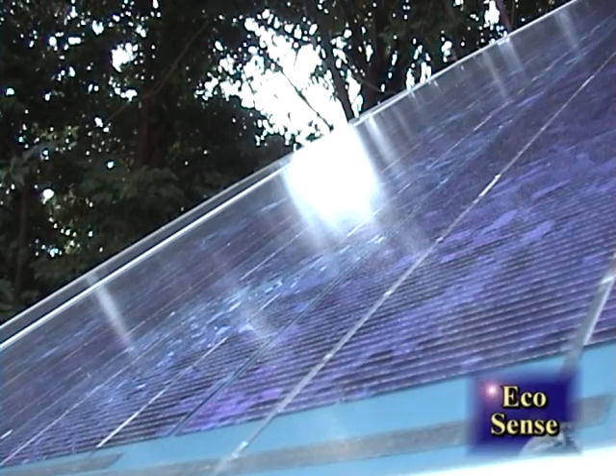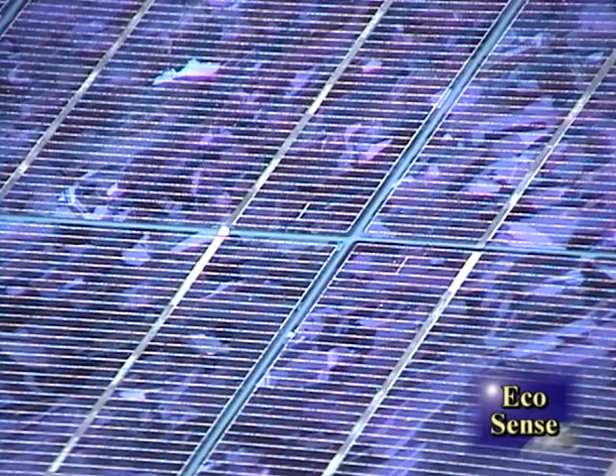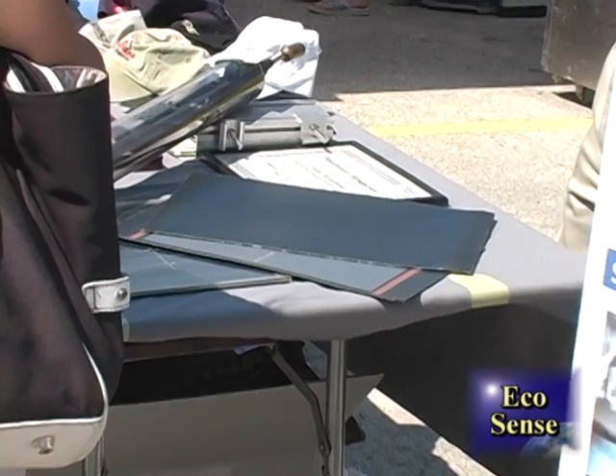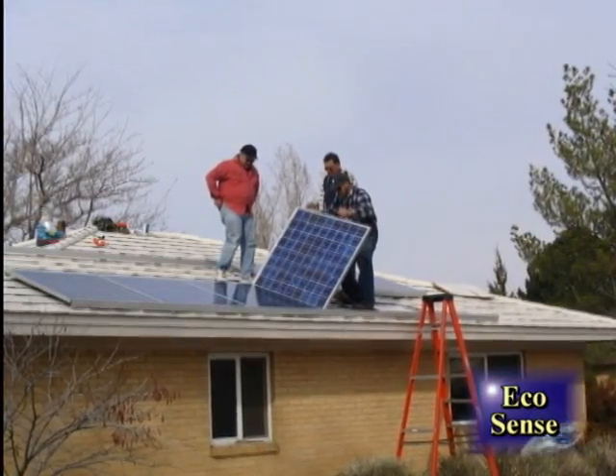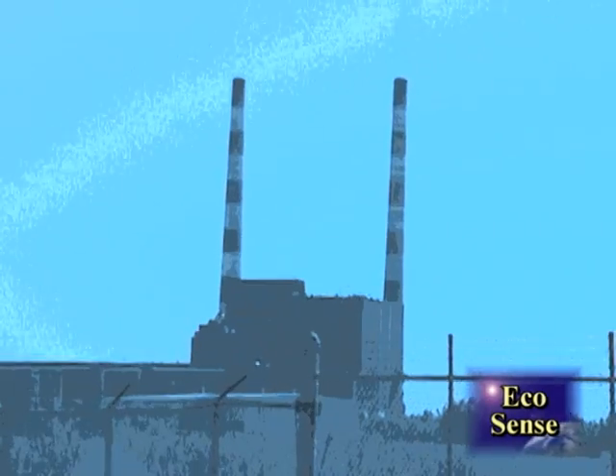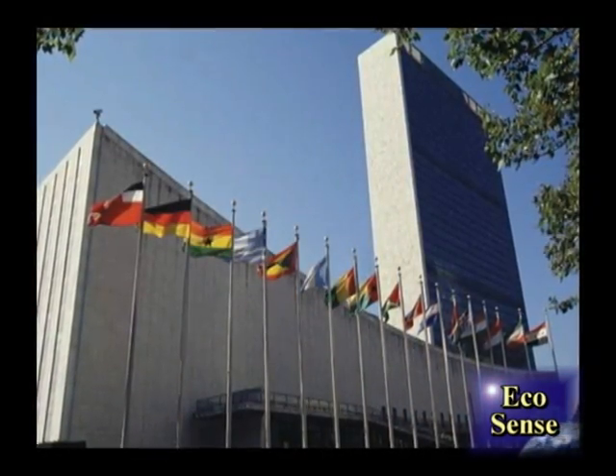An average solar panel's lifespan is about 25 years, usually warranted by its manufacturer. The panel and its installation cost about twice as much as 25 years' worth of electricity bills at the current rate. However, if the carbon tax comes into effect, buying solar panels may even be cheaper than your utility bills.